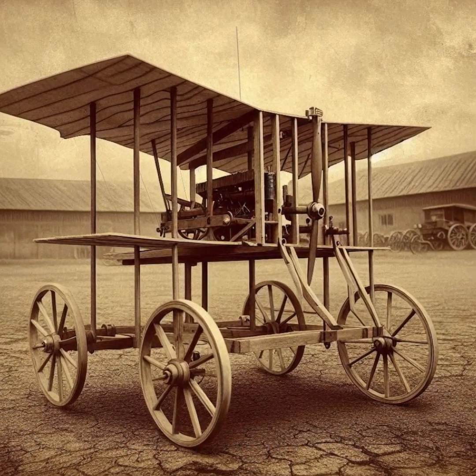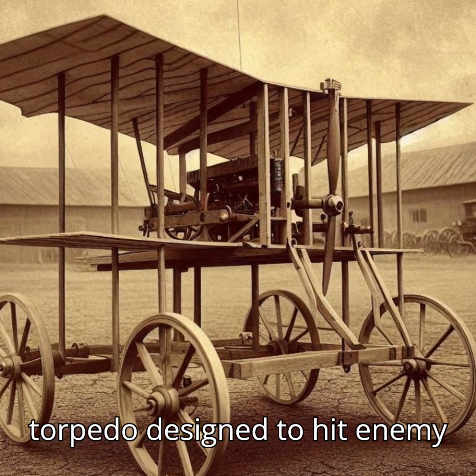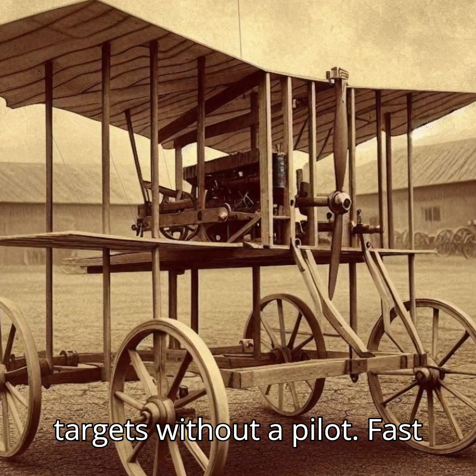A wooden frame, paper wings, and an onboard gyroscope. It was a flying torpedo, designed to hit enemy targets without a pilot.